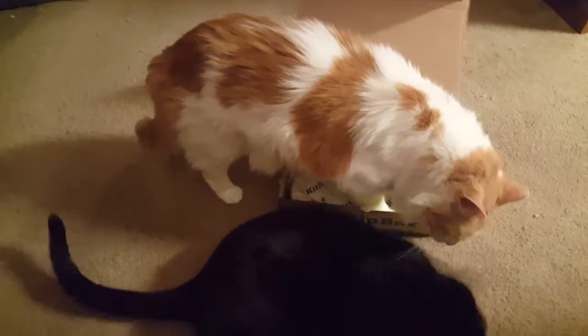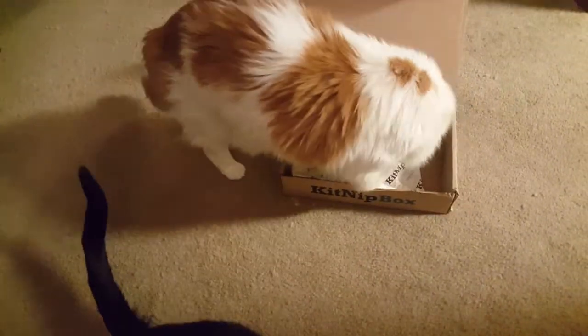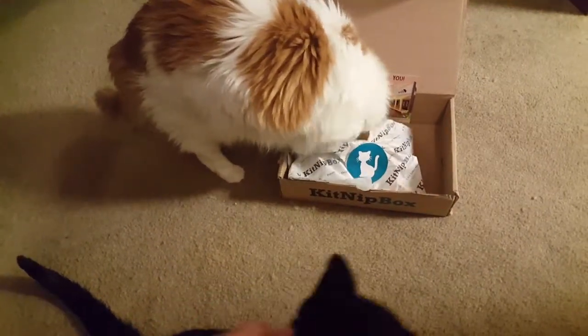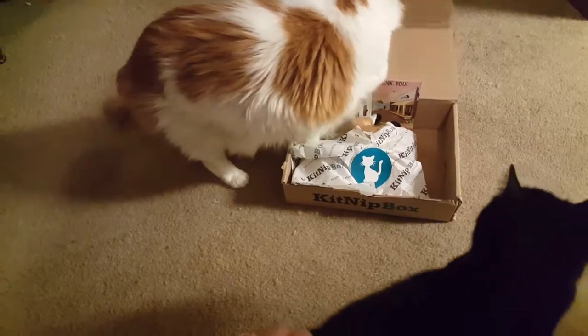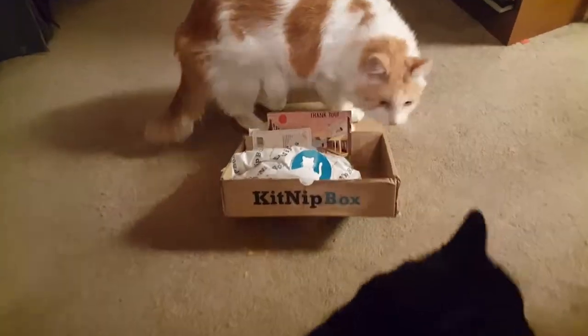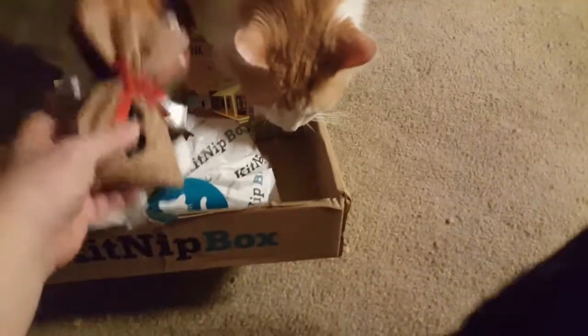Stopped to groom Prince there. These kitties take as long to open their boxes as we do with our babies, don't they?